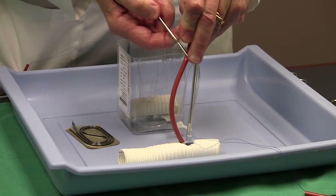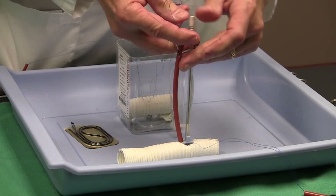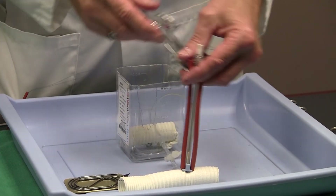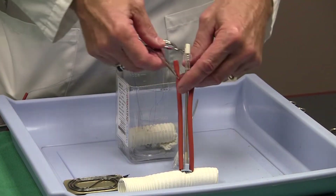Current cardioplegia catheters require separate rumels and heavy instruments to secure the sutures to the catheter. These instruments obstruct the visual and physical surgery field and further complicate the surgery.